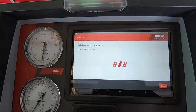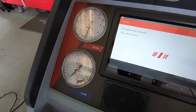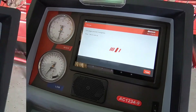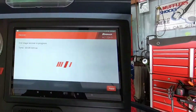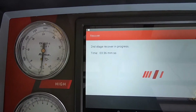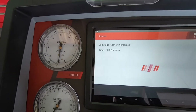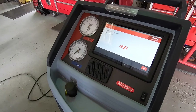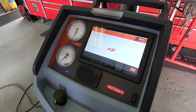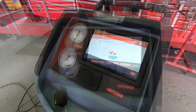It's low on Freon so it probably has a leak from something that was damaged in the accident. We're about three and a half minutes into the second stage recovery. This is about the fifth process the machine goes through before it'll let you have Freon. Stay tuned — you don't want to miss the result.